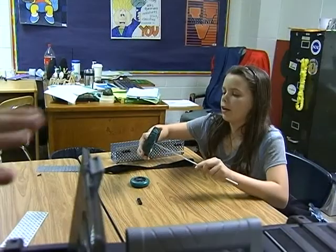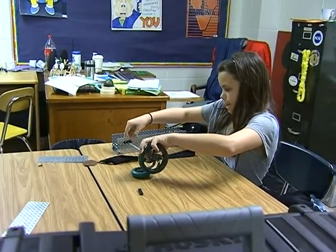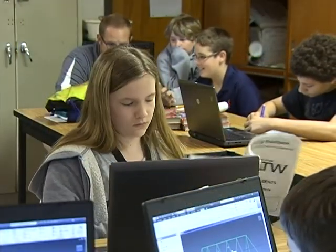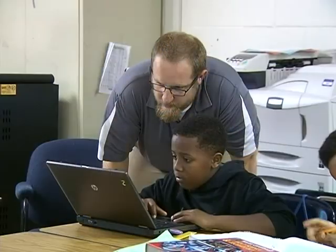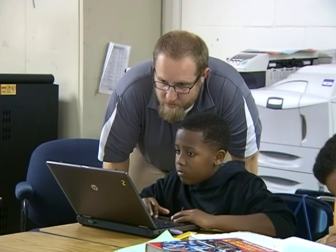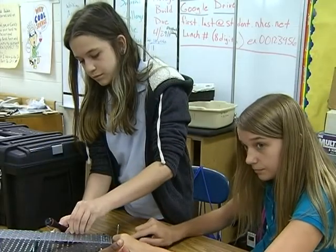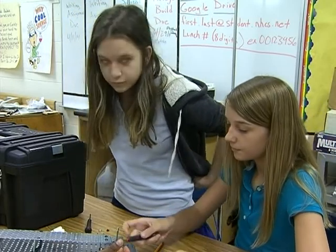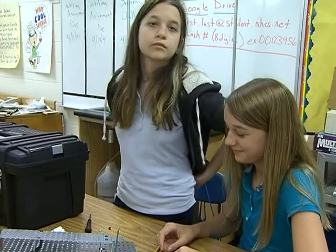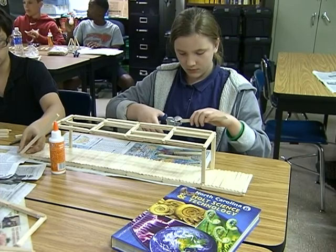It began with the Gateway to Technology program that is composed of two separate classes: Design and Modeling, and Automation and Robotics. The classes engage a student's natural curiosity and imagination, while introducing them to engineering, robotics, computer modeling, and energy, among other STEM-related subjects. 60 students are participating in the program this year. Half of the students took the Design and Modeling course the first semester, while the other half completed Automation and Robotics. At the end of the first semester, the students switched so that they completed coursework in both classes.